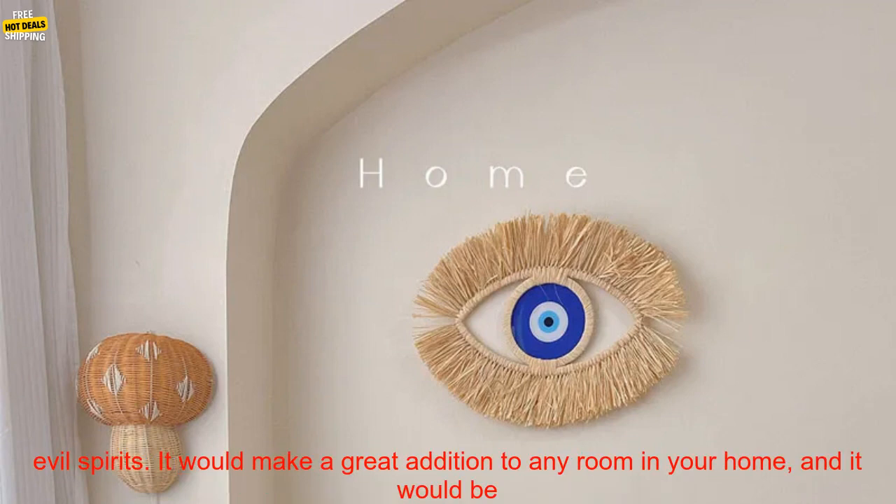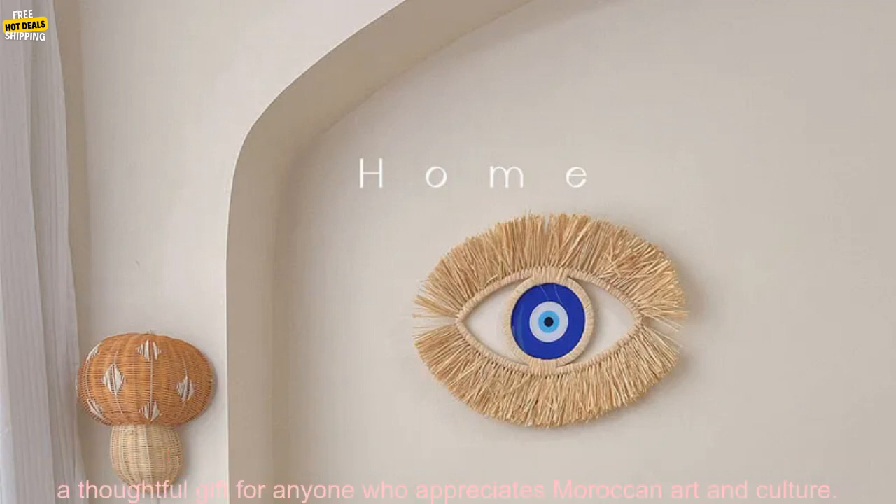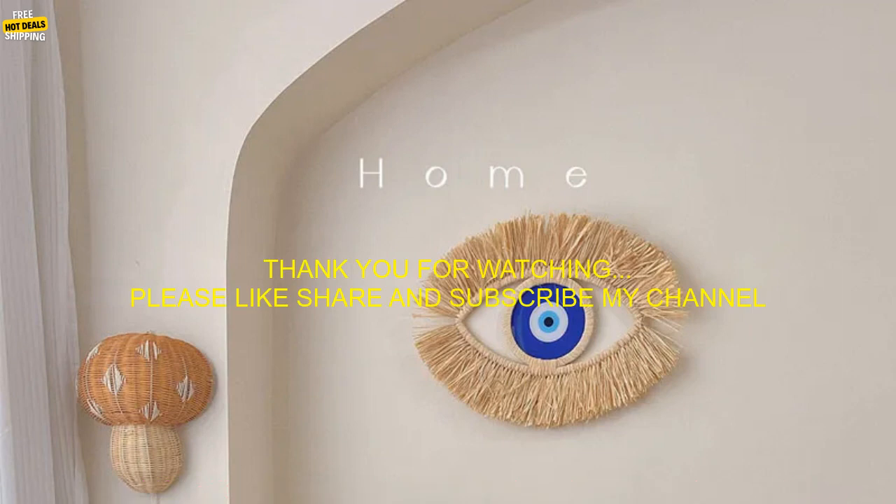Final thoughts: Moroccan hand-woven devil's eye wall decor is a beautiful and unique way to add a touch of Moroccan style to your home. This wall hanging is made of natural materials, is hand-woven by artisans in Morocco, and symbolizes protection against evil spirits. It would make a great addition to any room and a thoughtful gift for anyone who appreciates Moroccan art and culture.